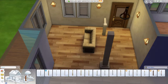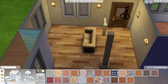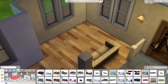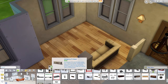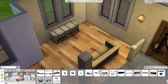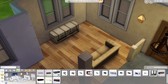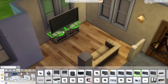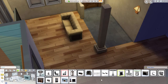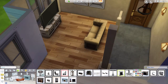I went ahead and removed that wall and put that little fence portion in to kind of make it seem like a half wall. I also put slate flooring in the foyer area, and I really liked that chest-looking TV stand for the TV.